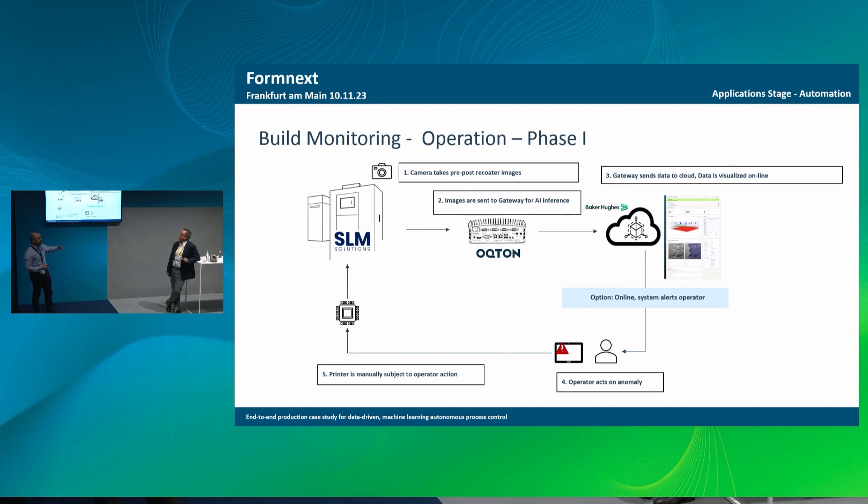In the end, you can have an analysis, scroll through your images, scroll through your volumes, and take action during the build. If you have a problem and see an anomaly growing, you can stop the print before it gets worse. If it is affecting other parts in a tray because of a recoater line, you can skip that part — and that saves a lot of time, material, and money.